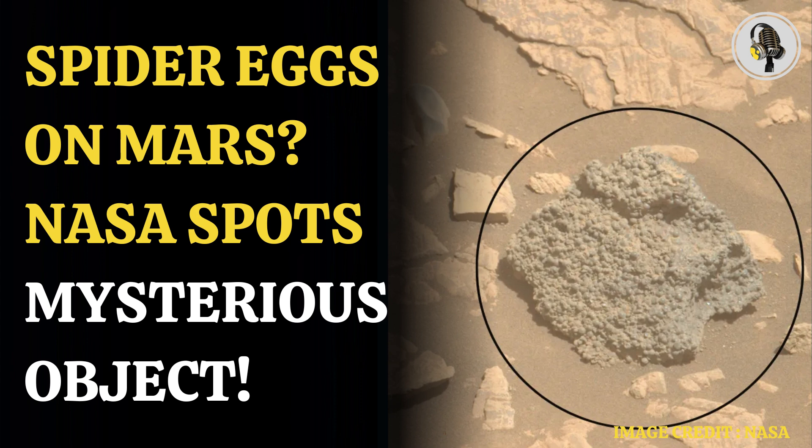The Perseverance Mars rover has been exploring Mars since its landing. Its main goal is to search for signs of ancient microbial life and collect samples of rock and regolith for a possible return to Earth. The rover is equipped with seven instruments, including a radar system called RIMFAX, and a robotic arm with a turret that can analyze geologic samples from the Martian surface.